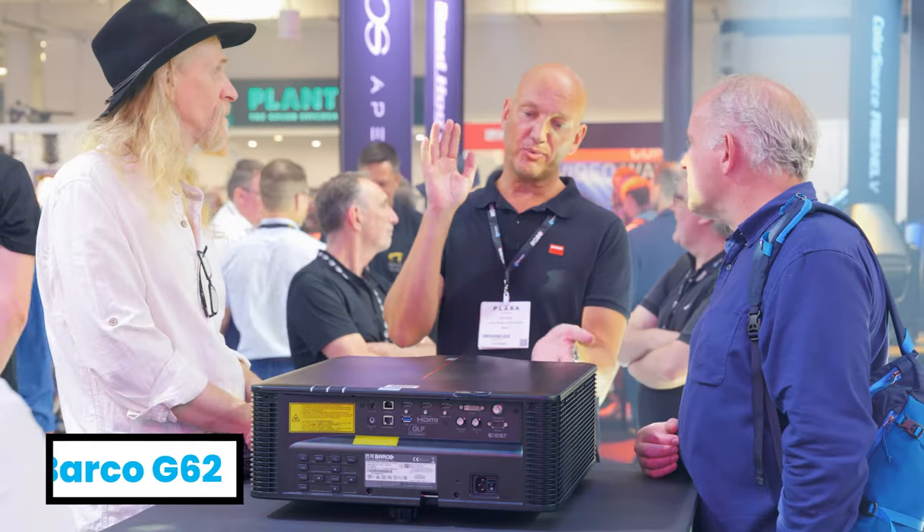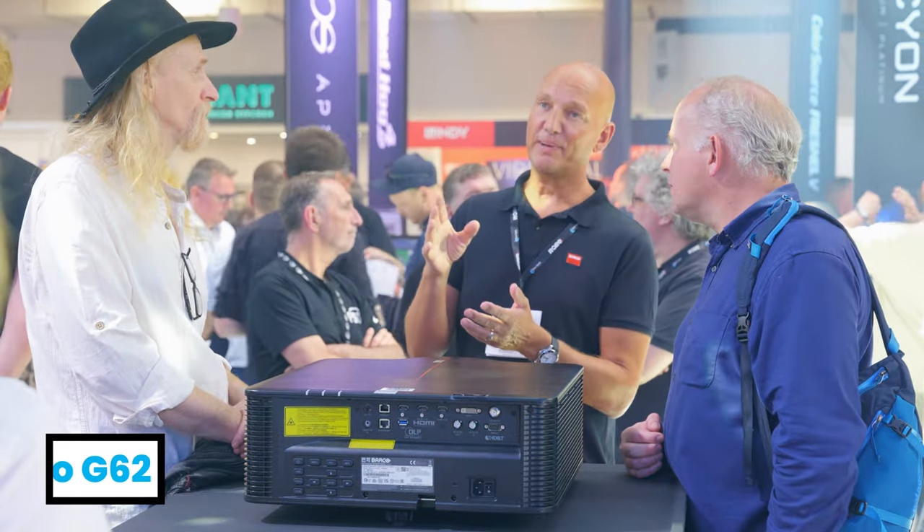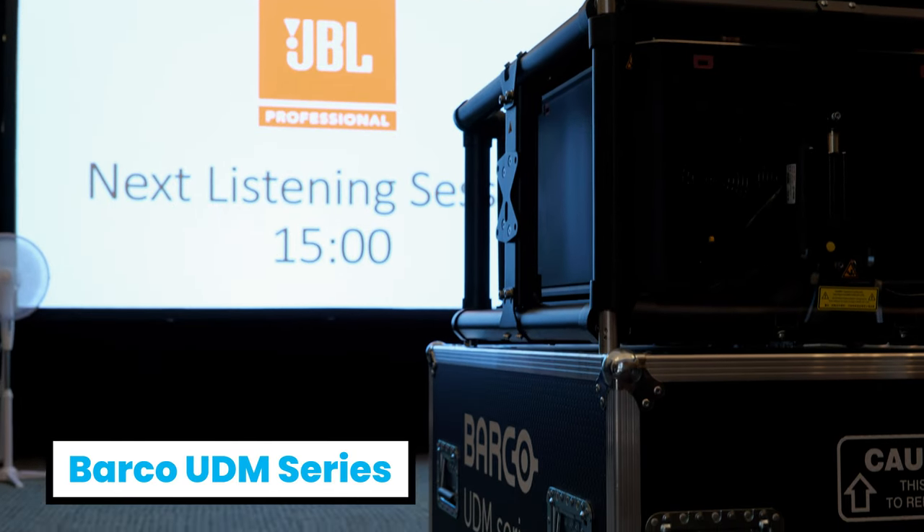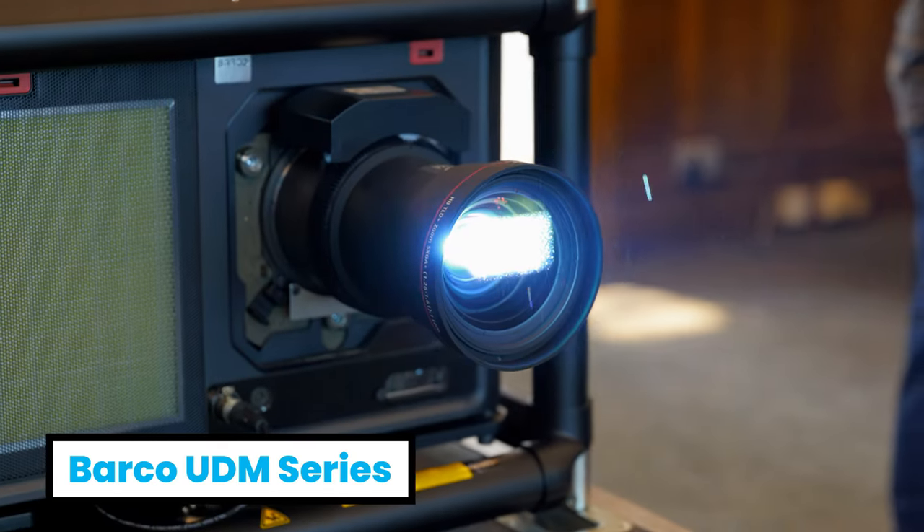We're very excited to announce this year that we've introduced Barco projection to the rental fleet. This includes Barco's brand new G62 one-chip DLP laser projectors, as well as the flagship UDM 4K30 model, which we have in the gallery suite upstairs.